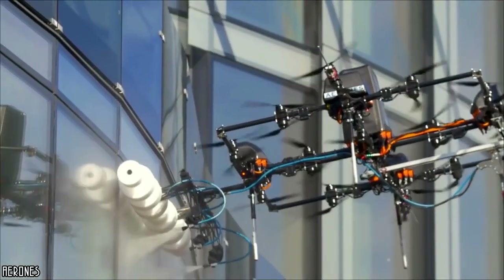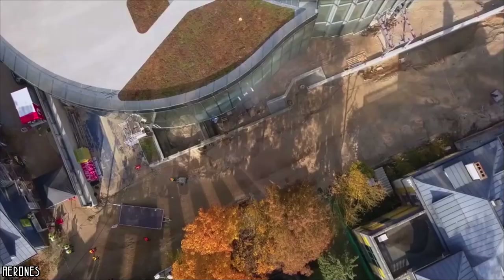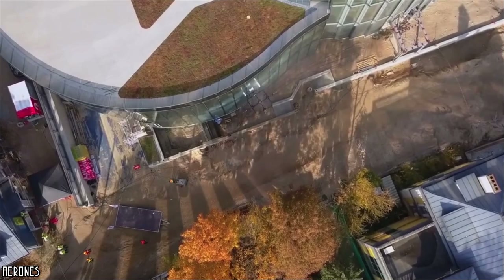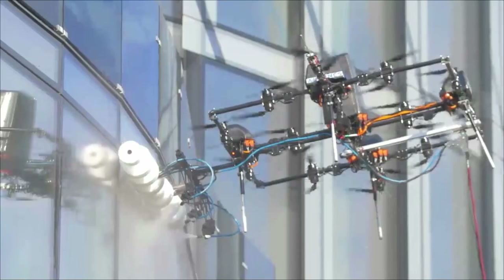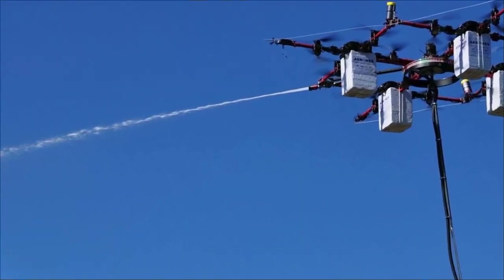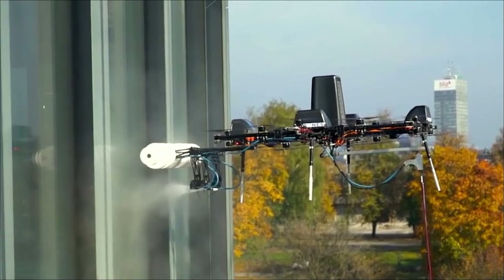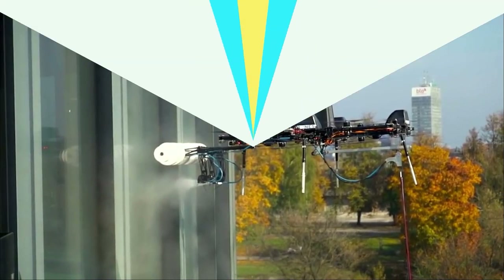In case of malfunction, this drone poses no danger to passers-by, simply because it is held by safety cables attached to the top of the building. Aeron's does not do things by halves — the company believes its window washer drone can also put out fires, clean, de-ice, and paint wind turbines. This drone is undoubtedly very surprising.